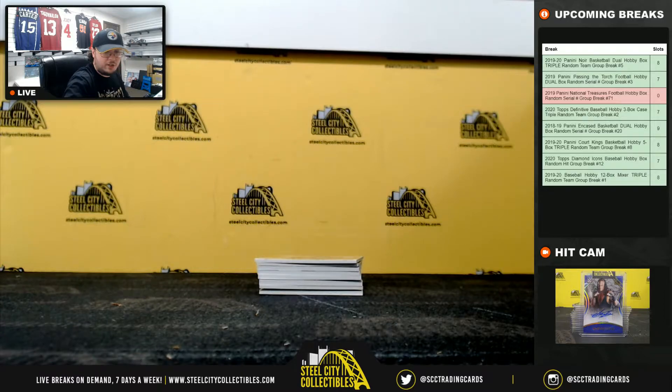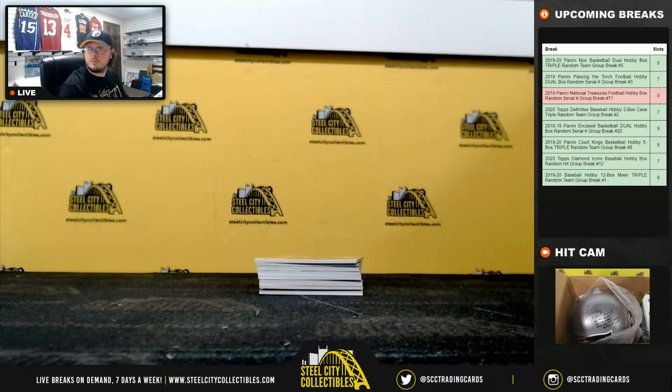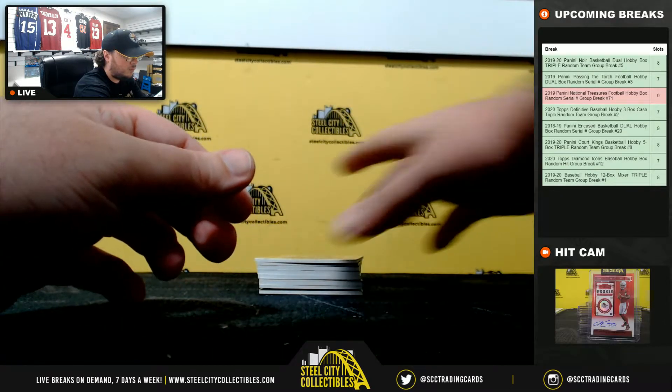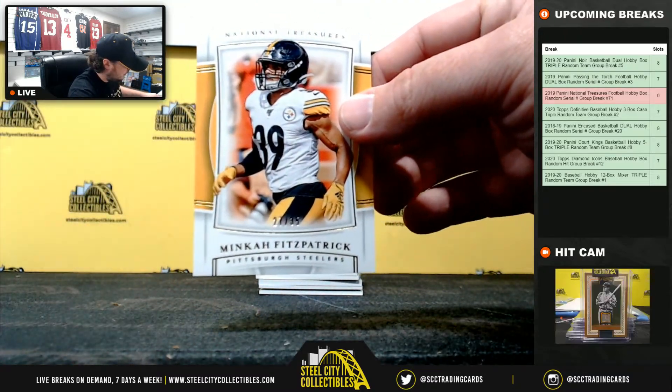Number seven goes to Judd. Minka Fitzpatrick, 27 of 35 — going to Judd.